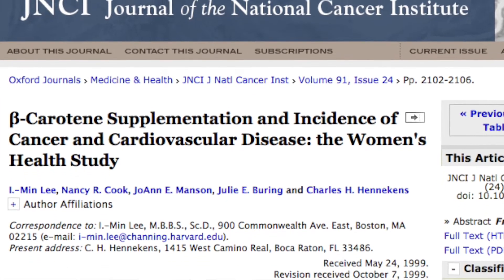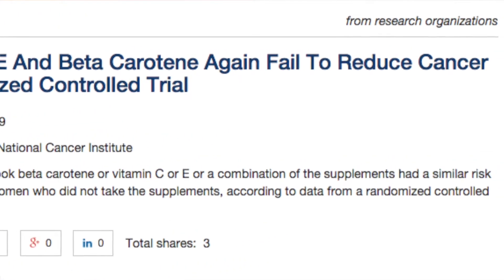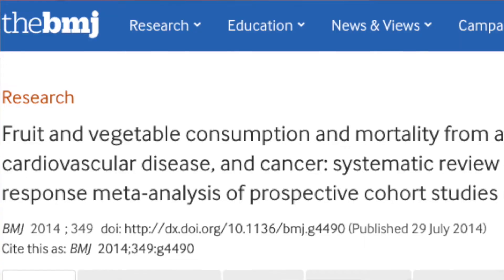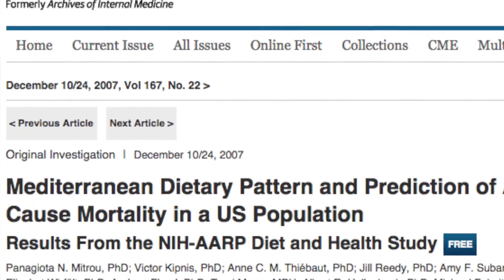We've seen lots of randomised control studies on high dose supplementation of vitamin C, E, and beta-carotene. And unfortunately, they've been quite disappointing in that they didn't have an effect on all-cause mortality. When we've seen observational studies, there's clear evidence that a diet rich in vitamins and minerals has a phenomenal impact on chronic disease and disease prevention.